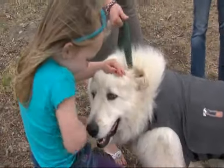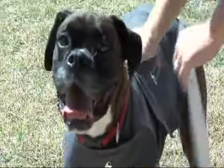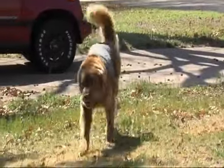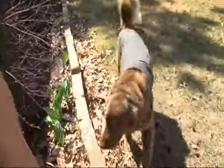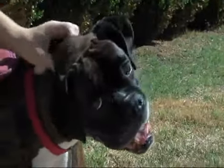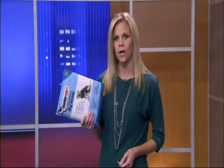Dr. Landers says for dogs with severe storm anxiety, medication may be the best option. But before that, he says the number one thing is to not coddle them — not to say 'oh, it's okay' — because they'll think that's positive reinforcement. Instead, bring them up to you, and if they'll let you hold them, a lot of times that's all it'll take. Overall, in our unscientific test, opinions about the thunder shirt were mixed, but all three owners agree it works best when put on before the storm arrives.